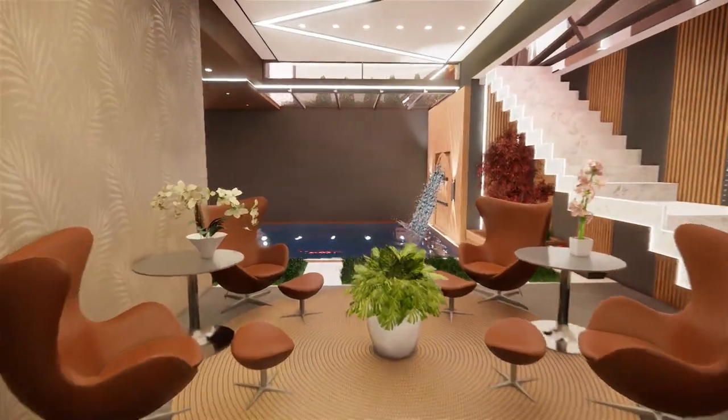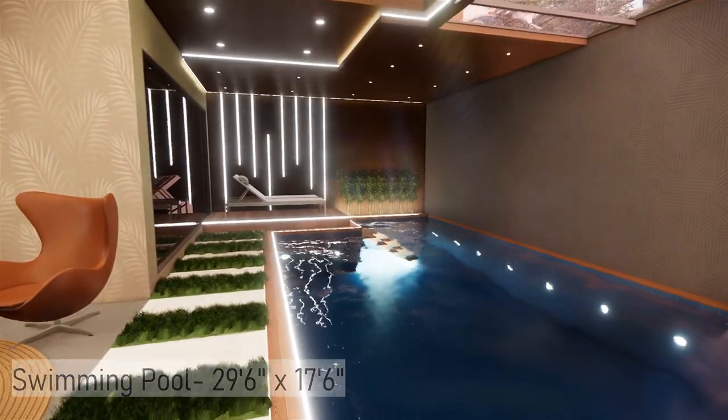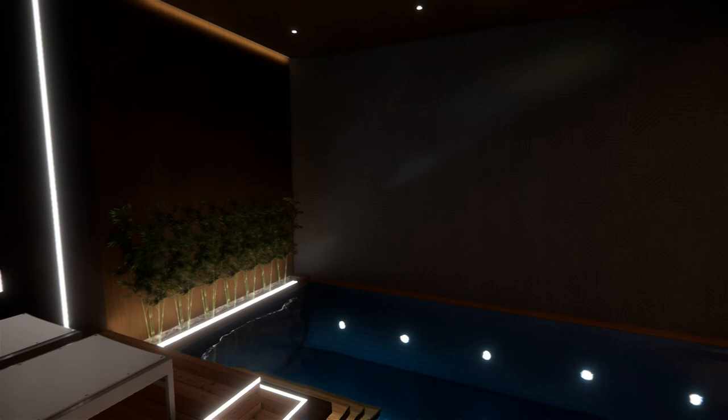Walking through the lounge area, you get into a swimming space. There is a swimming pool with a relaxing deck area. There is also a waterfall in the swimming pool creating a soothing atmosphere.